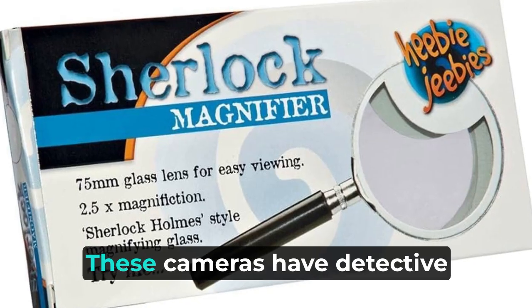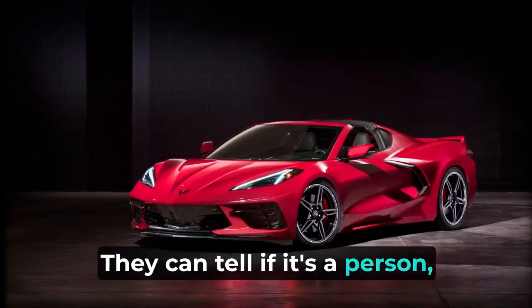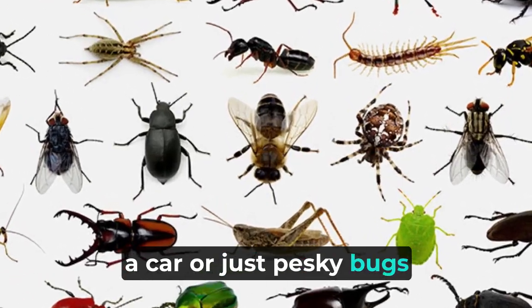Smart detection. These cameras have detective skills that would make Sherlock Holmes jealous. They can tell if it's a person, a car, or just pesky bugs and leaves.